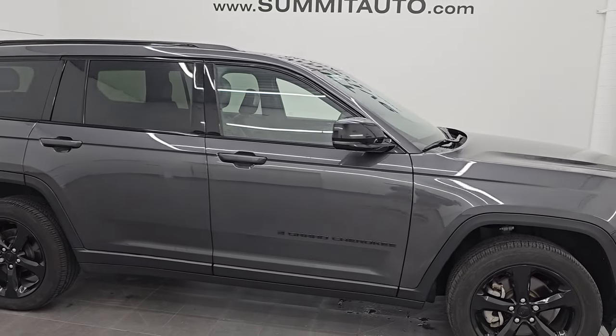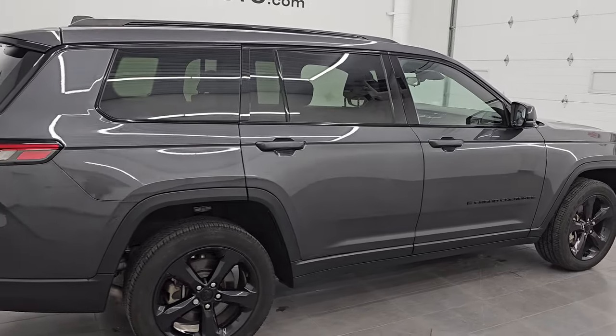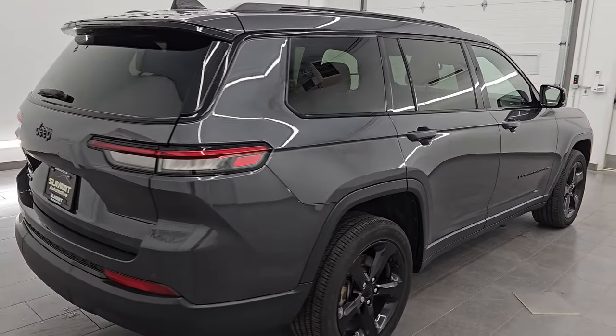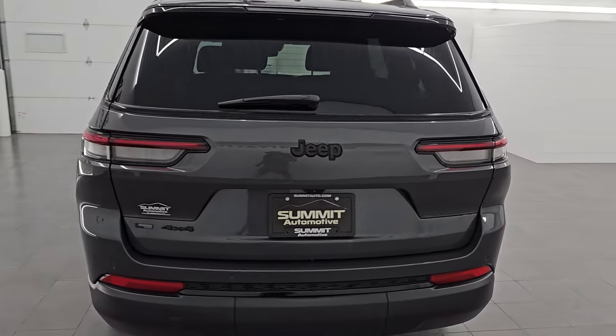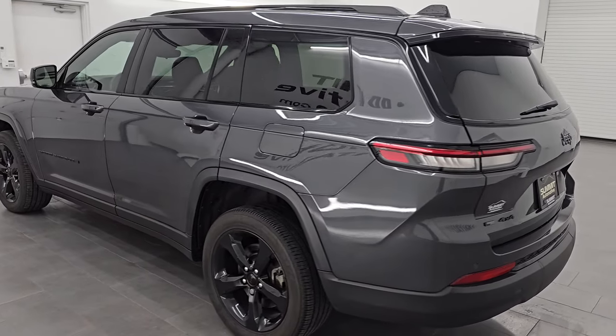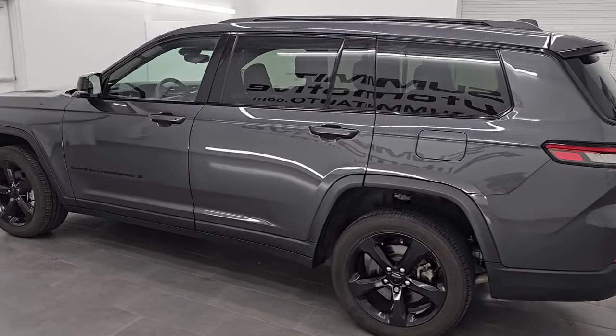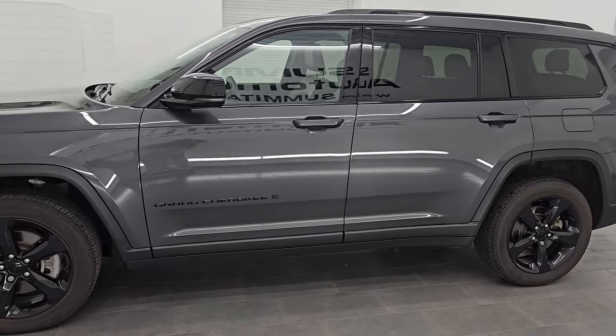Hey, this is Brett. I hope everybody's having a fantastic day out there today, and I am excited to go over this Ultra Clean 2022 Jeep Grand Cherokee L Altitude package. This is stock number 14635Z. I am here at Summit Automotive in Fond du Lac, Wisconsin — your new and used Jeep Grand Cherokee and SUV headquarters.